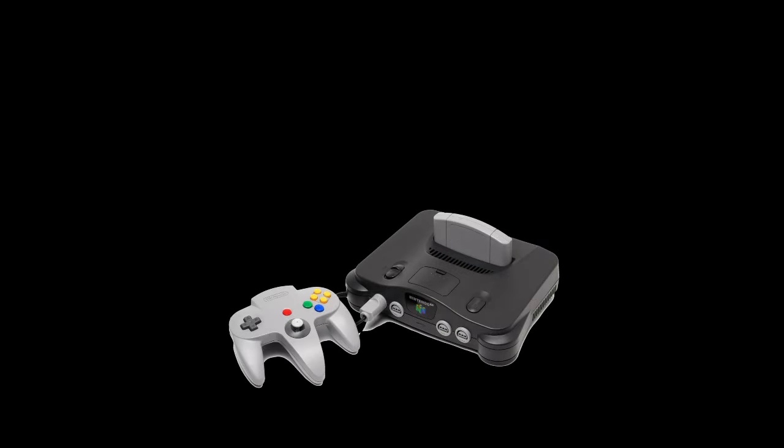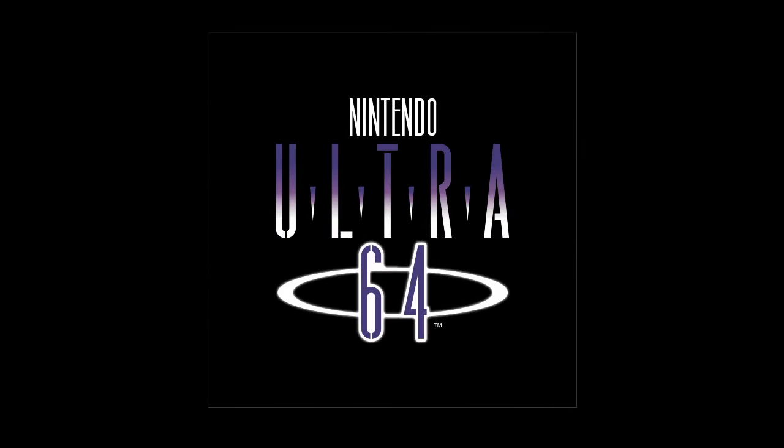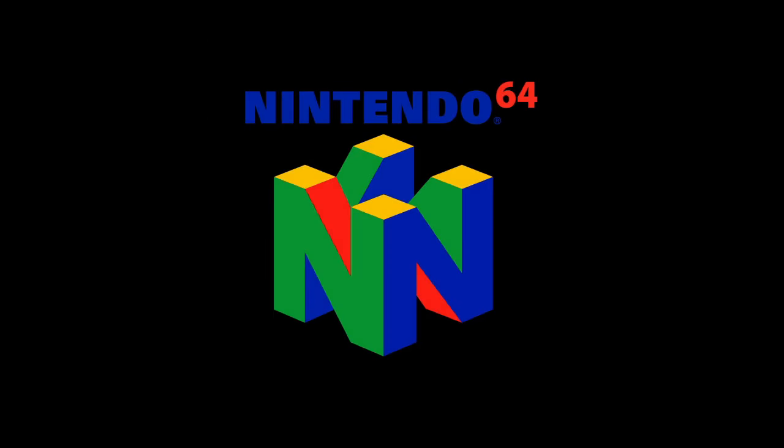What would the Ultra 64 offer? How would Nintendo dominate the 5th generation of game consoles? As it turned out, Nintendo would dick around for a couple of years, renaming the Ultra 64 to the Nintendo 64, finally launching in 1996. But was the wait worth it? Was the Nintendo 64 so much better than the competition that everyone worshipped at the altar of Mario? No. It wasn't. But let's explore why.